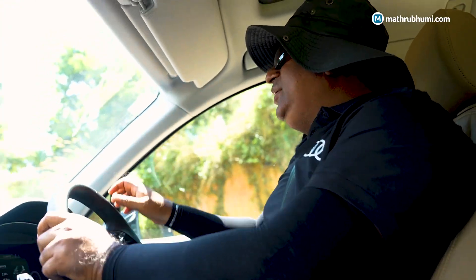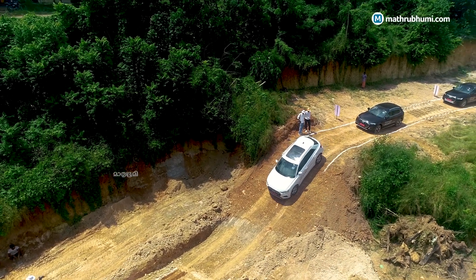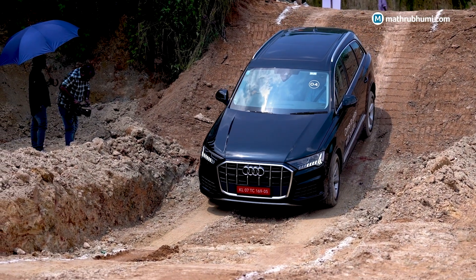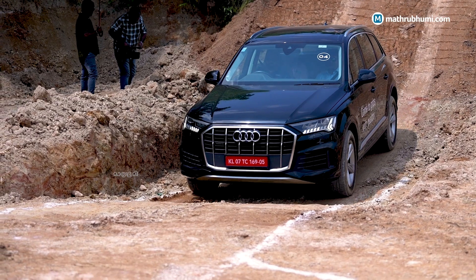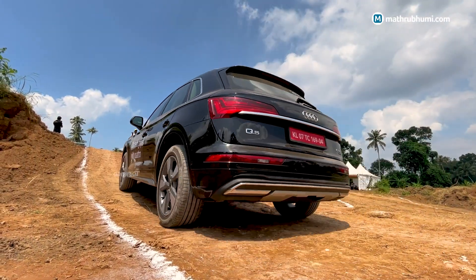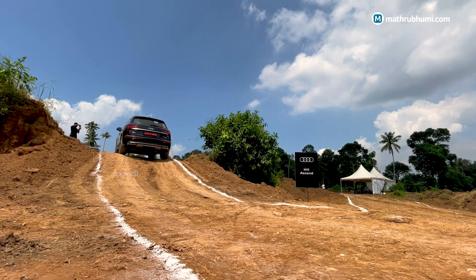The next activity is hill descent. This is the DSR feature — the DSR is activated, and we can accelerate and brake. If the car is set at 3 km/h speed, it will descend at a gradual, controlled speed. All Q-range cars have enough torque to carry on at a gradual speed during hill descent.